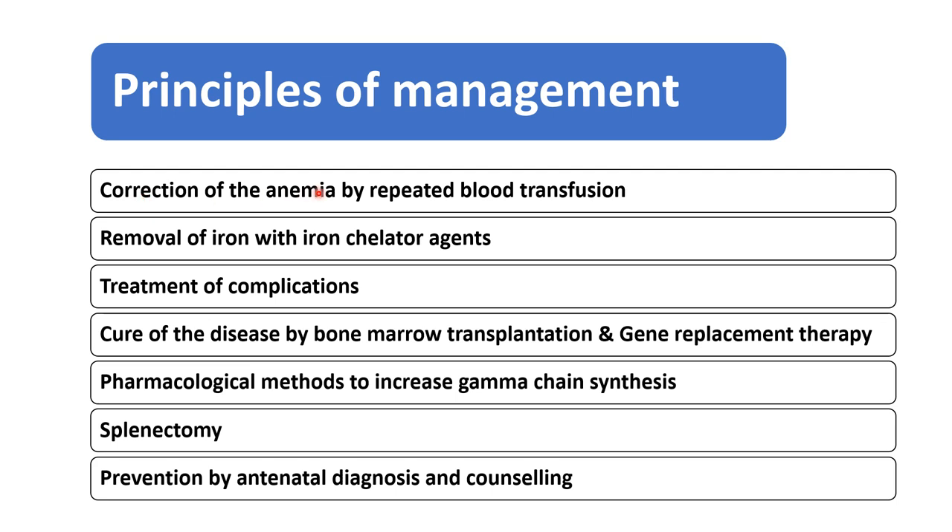How to correct the anemia by repeated blood transfusion, how to remove the excess iron by the iron chelators, how to treat the complications, how to cure the disease by bone marrow transplantation and gene replacement therapy, what are the various pharmacological methods or drugs to increase the gamma chain synthesis, then splenectomy in Thalassemia Major child, and prevention by antenatal diagnosis and counselling.